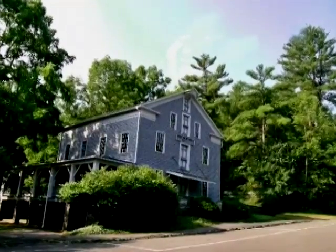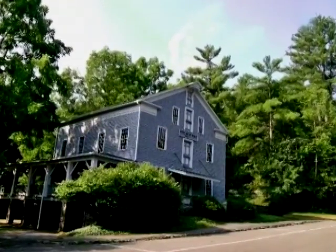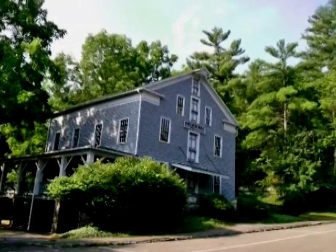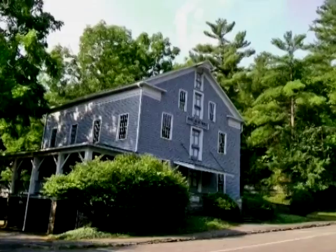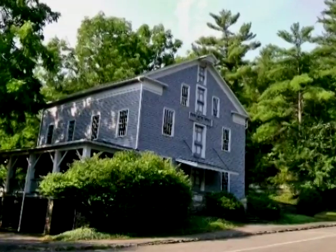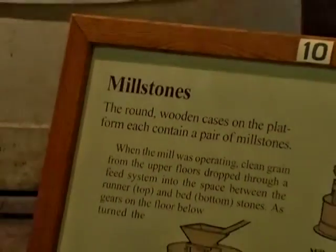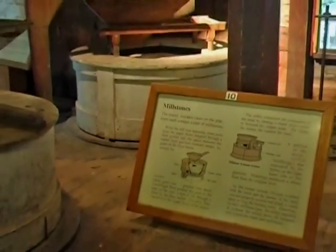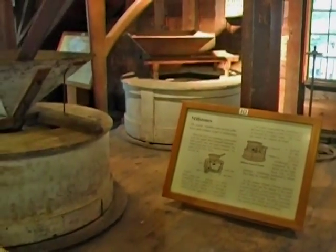This working grist mill has been restored to share the stories of days when it was part of a bustling 19th century agricultural hamlet. Before you leave, spend some time exploring the exhibits that reveal how its machinery worked to grind wheat into flour. Exhibits can be found on all three levels of this mill.